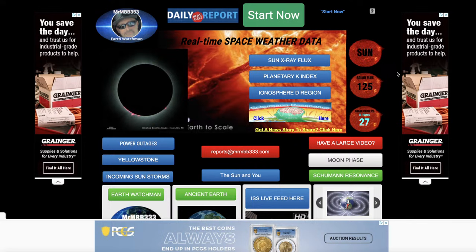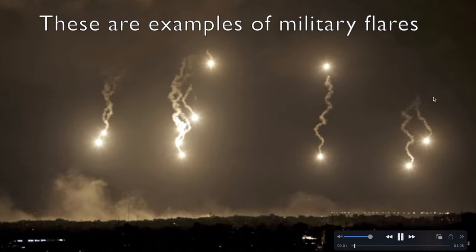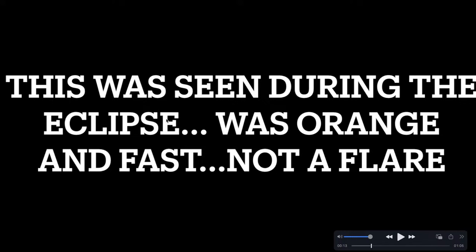There was all kinds of stuff going on yesterday during the eclipse — things seen in Dallas, North Georgia, a whole plethora of things we'll talk about in other videos. Now I want to show you something else spotted during the eclipse. These are examples of military flares — they usually involve smoke and are a light gold or yellow color. What you're about to see is not a military flare: it was orange, bright orange, very fast.